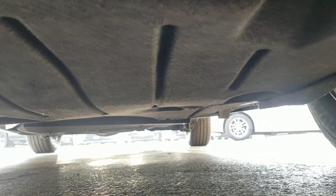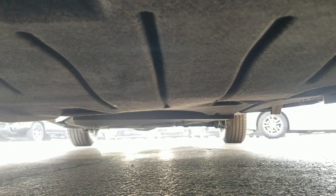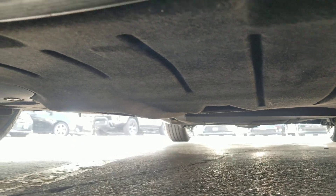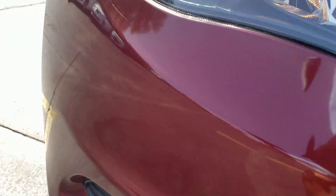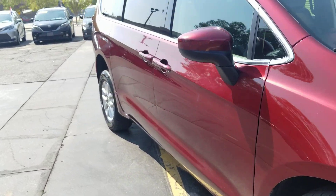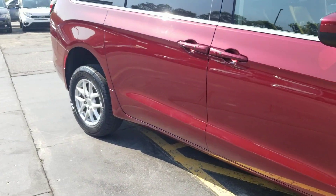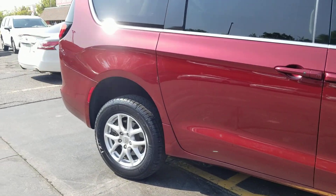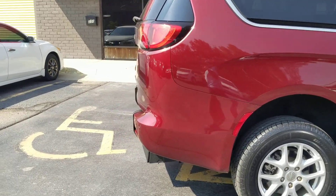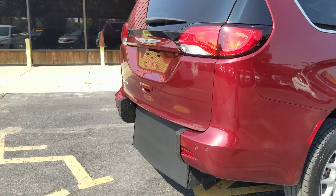As I crawl underneath the van — very clean, no signs of any bent metal from an accident, no signs of any leaks, no signs of any rust from being in a flood or up north. That's the number one mistake people make when buying a used vehicle: they assume things. They assume just because it has 50,000 miles on it or looks good in pictures that it runs and drives well, has a clean title, and hasn't been in a bad accident.